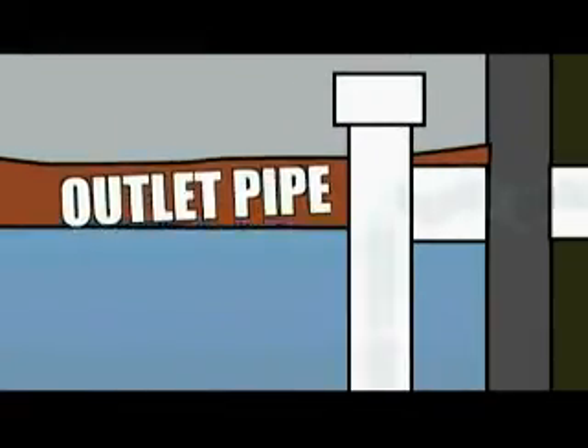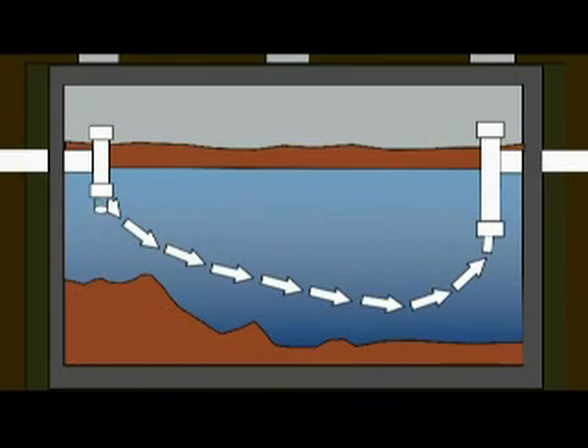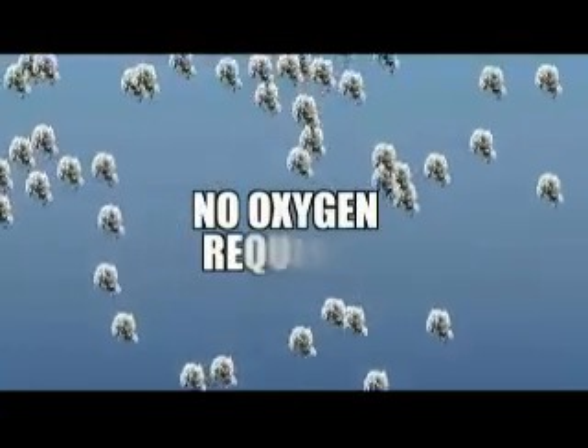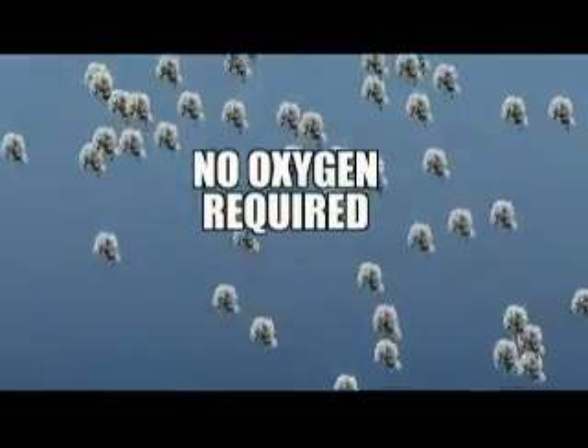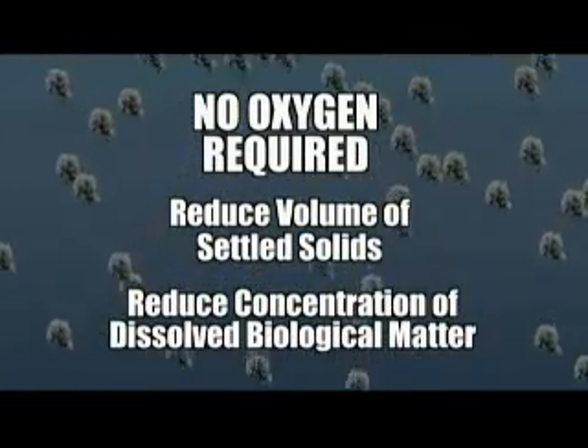While this liquid is cleaner than the wastewater that flowed into the tank, it still contains dissolved biological matter and water-soluble chemicals. The outlet pipe is designed so that only liquid leaves in a properly functioning tank. The top of the pipe is in the air above the grease layer, while the bottom of the pipe is in the liquid above the bottom solids layer. For every gallon of wastewater that flows into the tank, a gallon of effluent leaves the tank. In the tank, primitive anaerobic microbes live and feed on the biological matter. These microbes don't need oxygen to live, and they reduce both the volume of the settled solids and the concentration of the dissolved biological matter in the liquid.